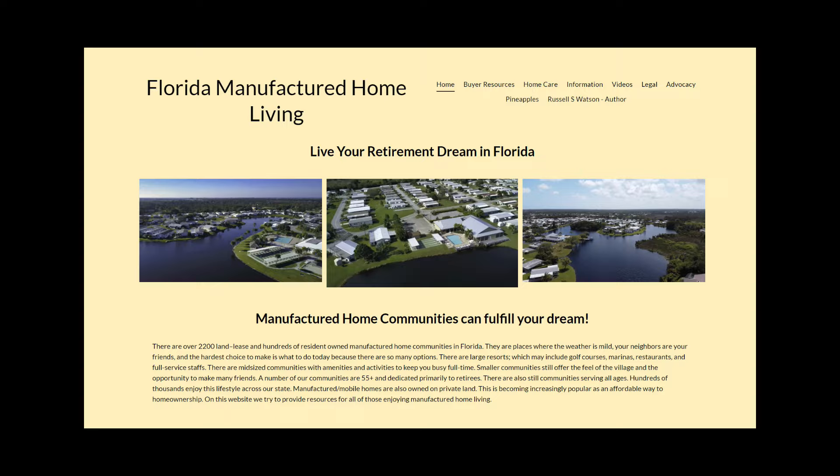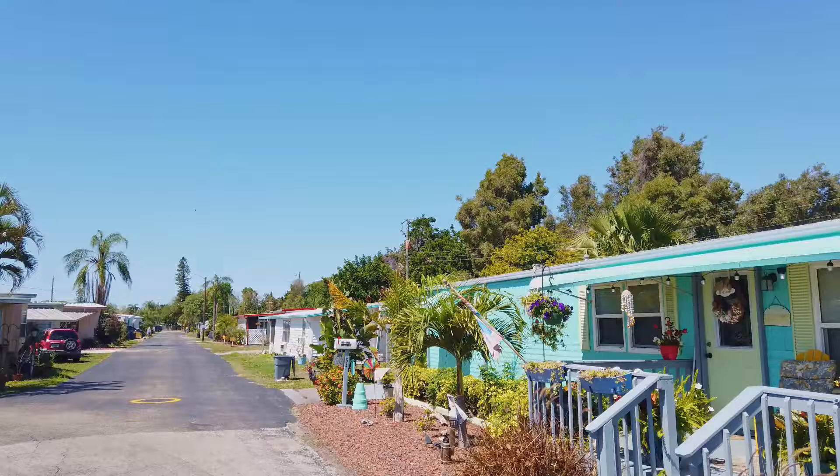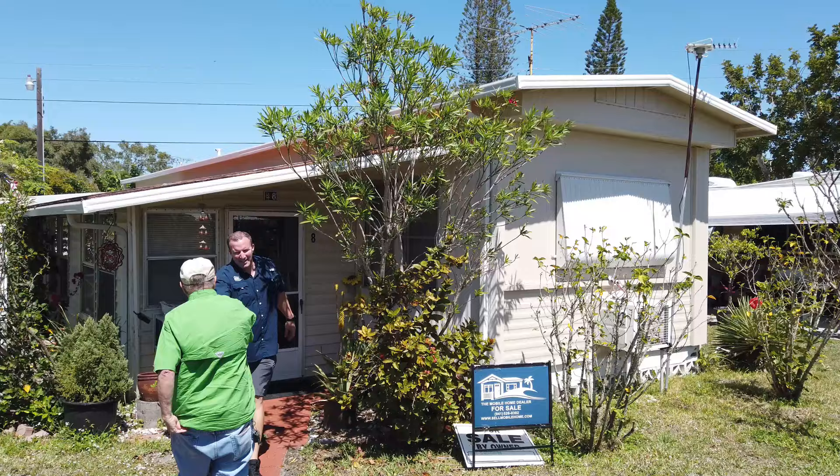Pinehaven is a community of about 77 homes on the south side of Bradenton. It is clean and the neighbors watch out for each other. There are older homes, but they look to be in awfully good shape — clearly there is pride among the residents in this park. We meet up with Mark Kaiser at the home.